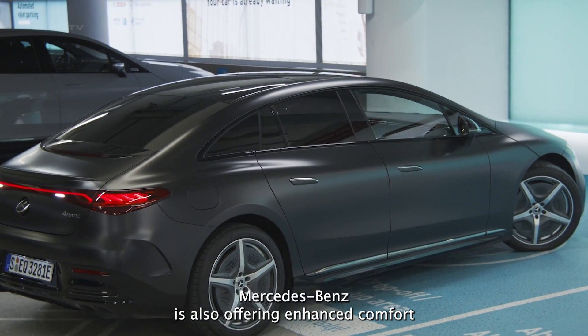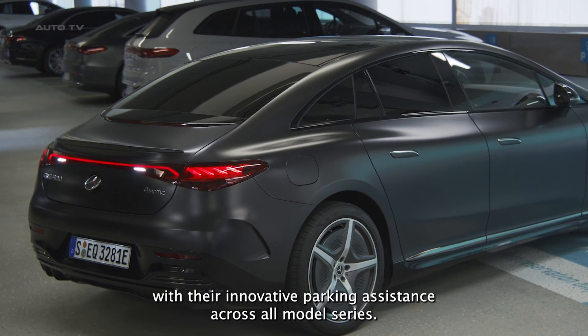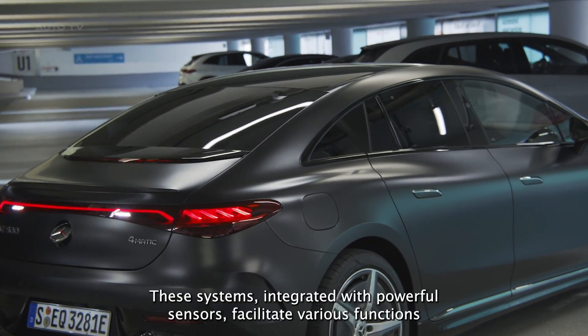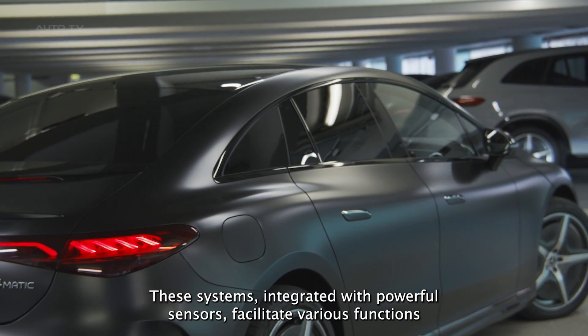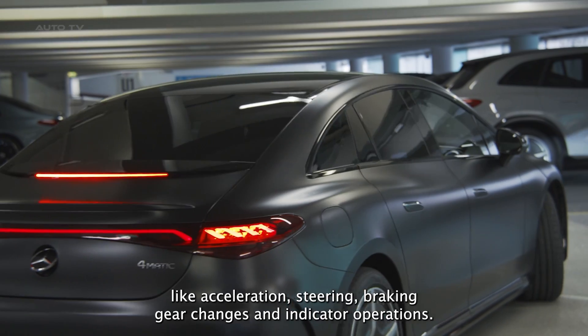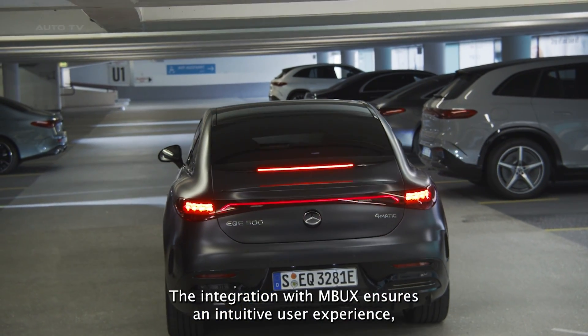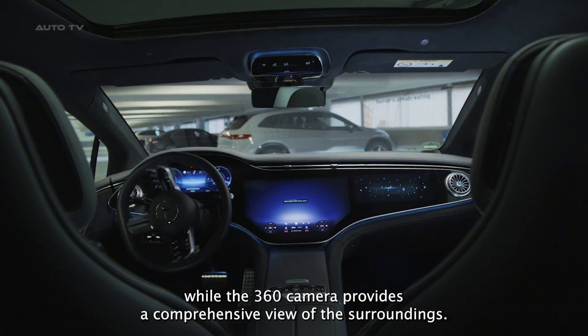Mercedes-Benz is also offering enhanced comfort with their innovative parking assistance. Across all model series, customers can utilize partially automated parking assistance. These systems, integrated with powerful sensors, facilitate various functions like acceleration, steering, braking, gear changes, and indicator operations. The integration with MBUX ensures an intuitive user experience, while the 360 camera provides a comprehensive view of the surroundings.